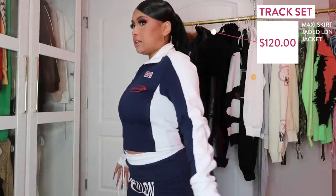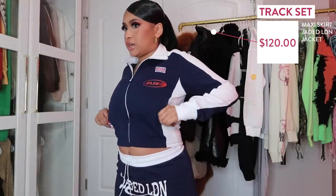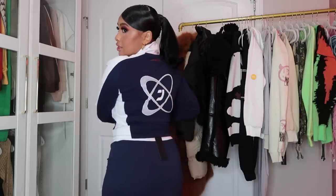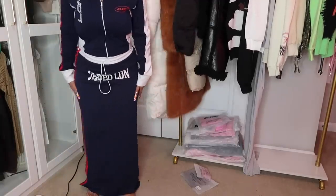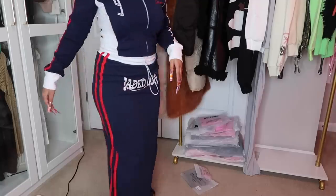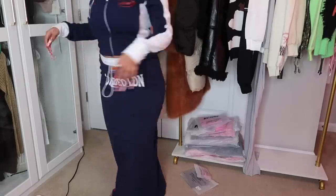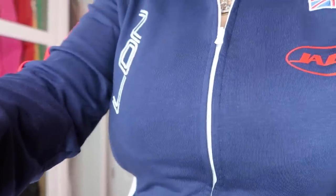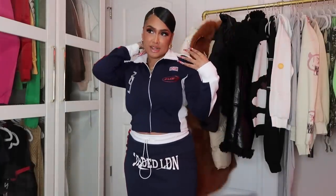This next outfit is from Jaded London — a two-piece. It's a navy blue sweater with red stripes, and there's a logo in the back. It comes with a skirt that goes all the way down — the skirt says Jaded London and has red stripes on one side. The skirt is pretty long and I absolutely love it. I got a brown sweatsuit from them before that y'all have probably seen me wear. I actually saw this outfit on Claudia and wanted it, but she's an extra extra small and I'm a small, so I just got my own.